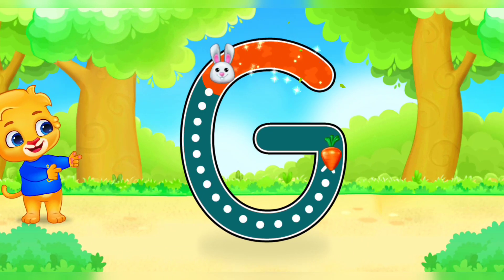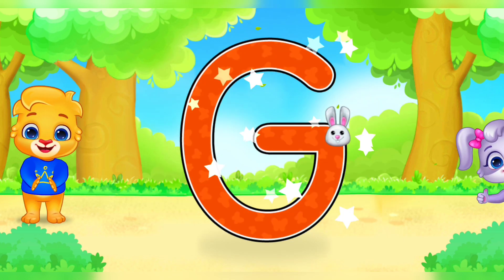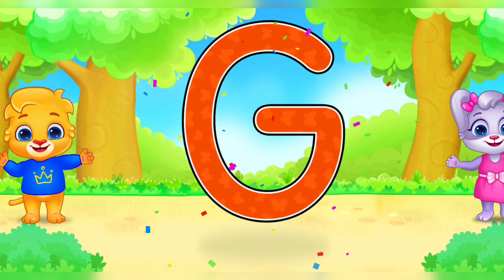G. G. G. G. Well done! Woohoo! G is for giraffe.